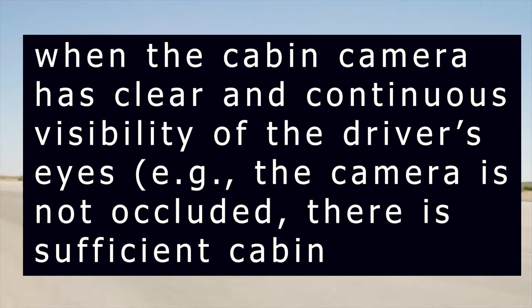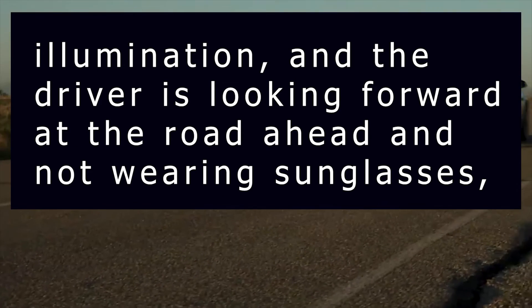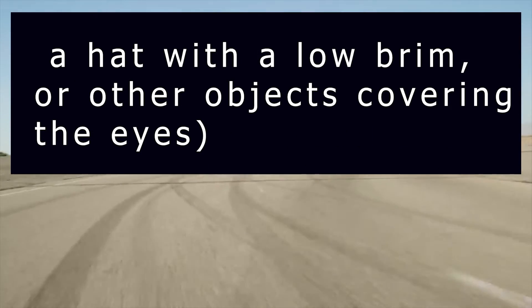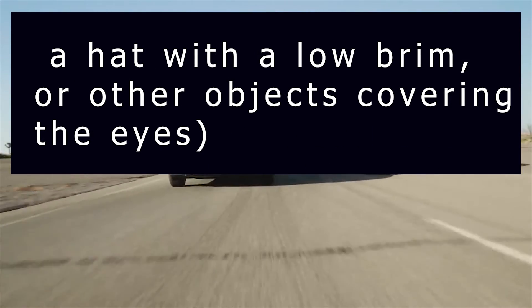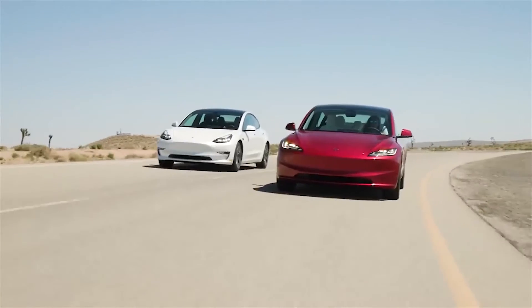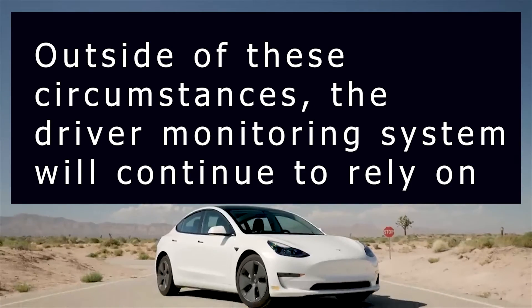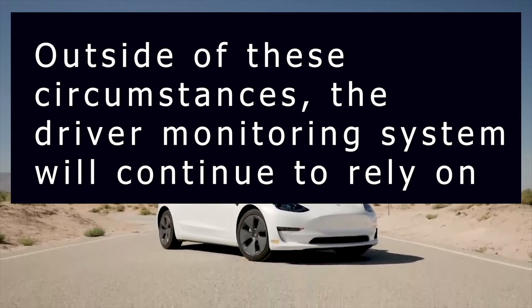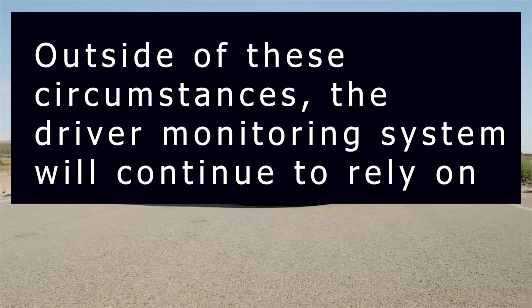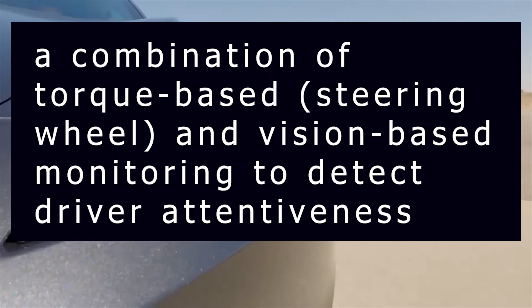The conditions required include: the camera is not occluded, there is sufficient cabin illumination, and the driver is looking forward at the road ahead and not wearing sunglasses, a hat with a low brim, or other objects covering the eyes. Tesla warns that there will still be some steering wheel nag outside of these circumstances, where the driver monitoring system will continue to rely on a combination of torque-based steering wheel and vision-based monitoring to detect driver attentiveness.